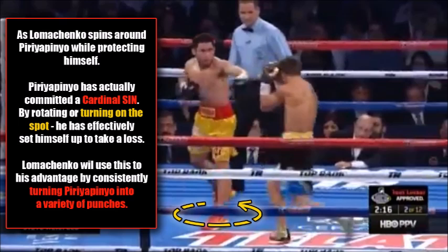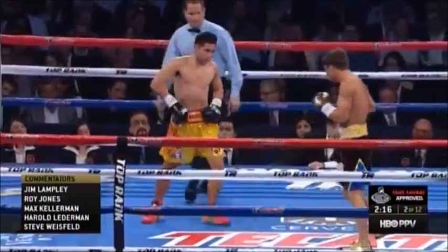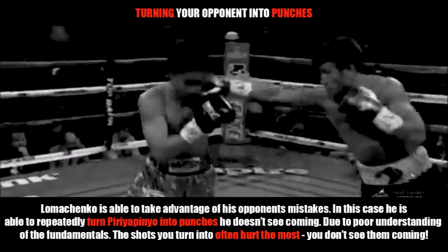As Lomachenko spins around Peripinio while protecting himself, Peripinio has actually committed a cardinal sin by rotating or turning on the spot. He has effectively set himself up for a loss. What Peripinio should be doing is moving into that blue space which has been vacated by Lomachenko. You must never turn on the spot — when an opponent spins off you like this, you move off into the space they leave, create the distance, and then turn and reset yourself.